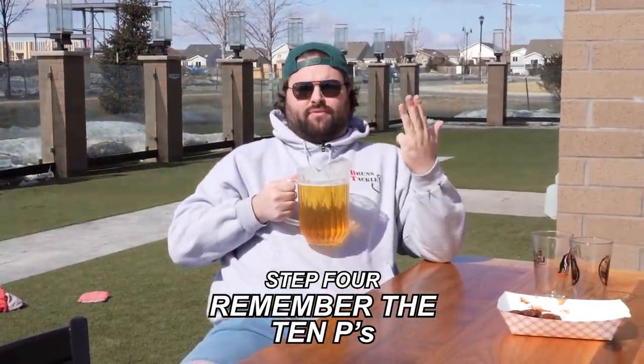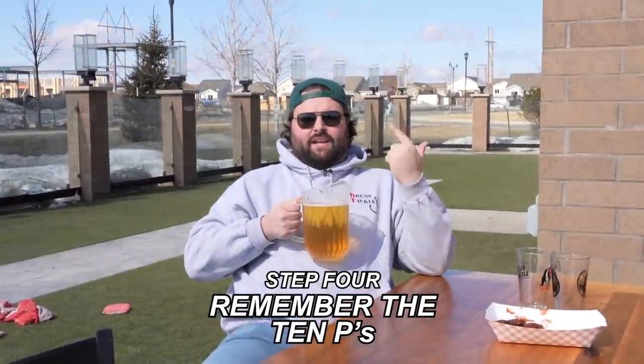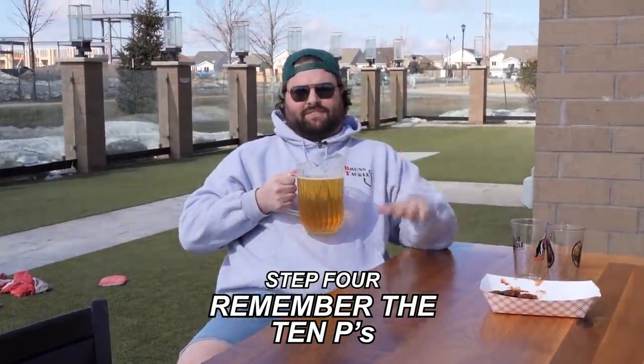The reason I get to sit out here and enjoy this is because I planned ahead. That brings me to my next point — the 10 Ps. Prior proper planning prevents piss poor patio pitcher party performance. Say that ten times fast.